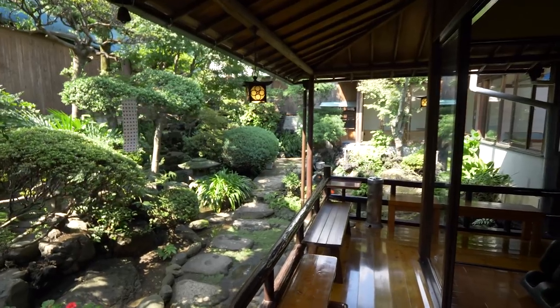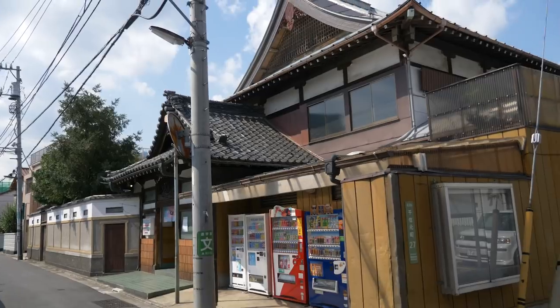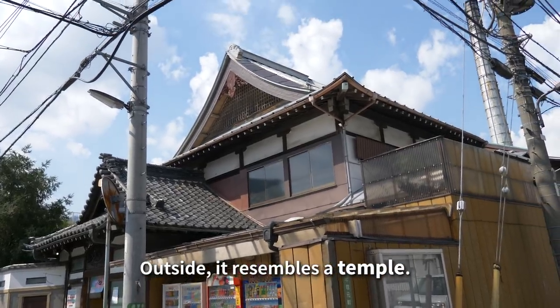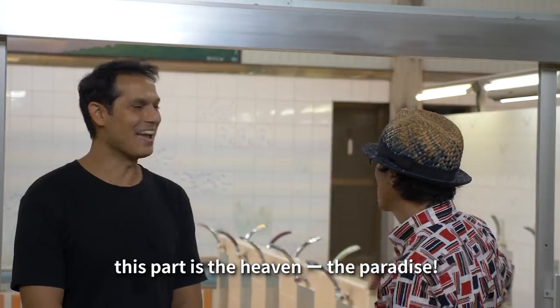Takaruyu has a lot of attractions. Of course every Sento in Tokyo has an attraction — something that makes it special. For Takaruyu, it's the building itself and the garden. Not many Sentos have space for real nature in the city. And then there's the building — it's like a temple. It's like a paradise.